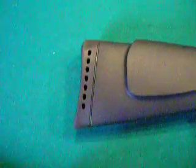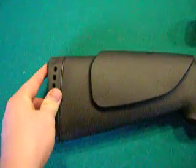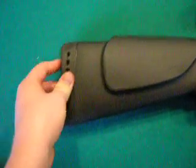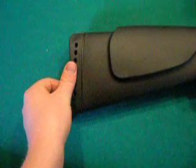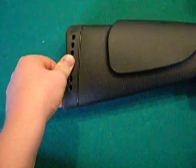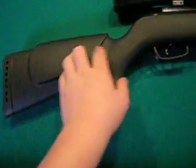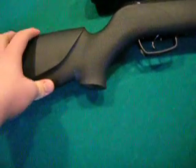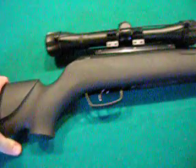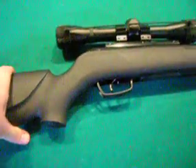As you can see, this weapon has a recoil pad. It does have recoil — a pellet with recoil, hilarious I know, but it's got more recoil than a .22. The stock runs all the way up here. It's all ABS plastic, so it's very durable and very nice looking.